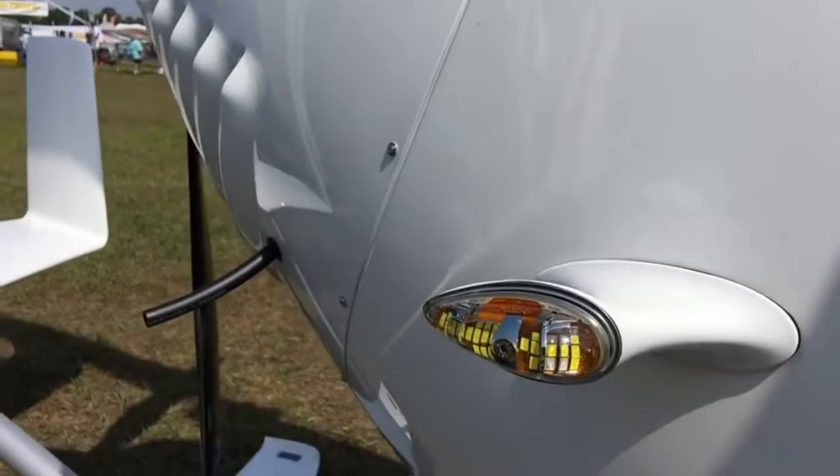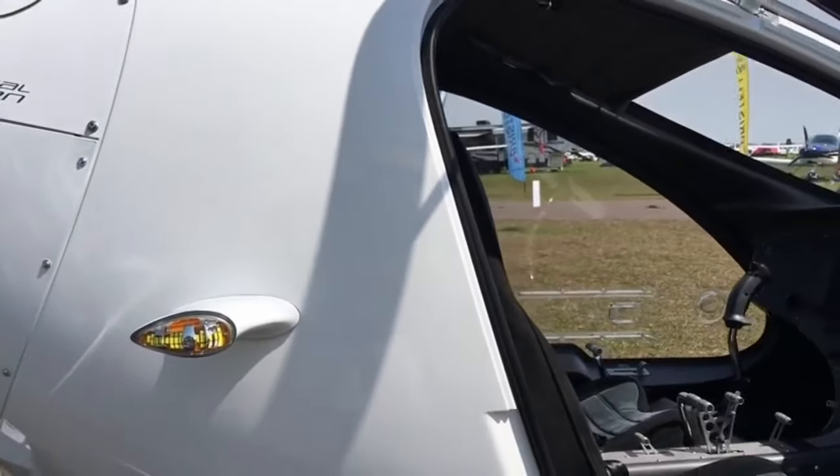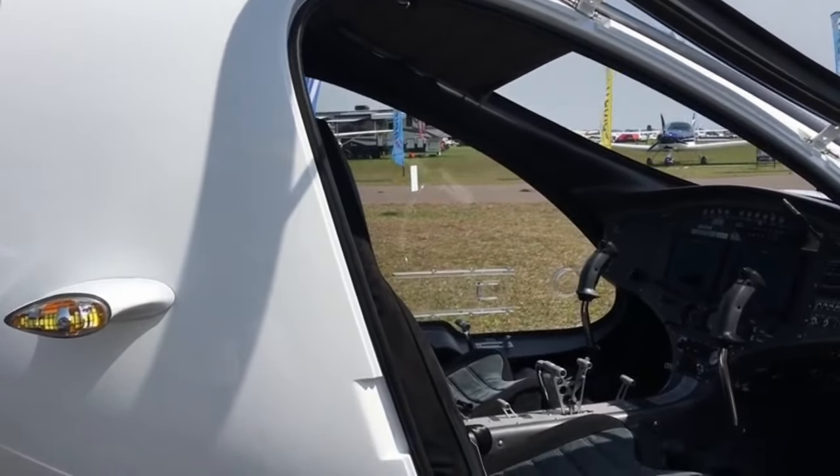Hello everybody, welcome to the Gyrococter Flying Club. Today's film will be a deeper look at the Cavallon accident rate, which I mentioned earlier this week. So let me qualify my view.